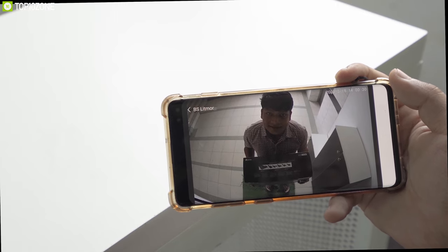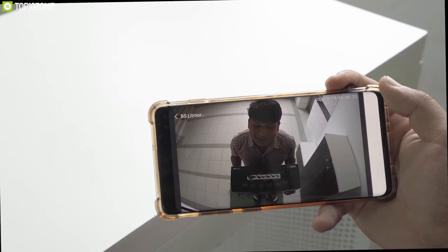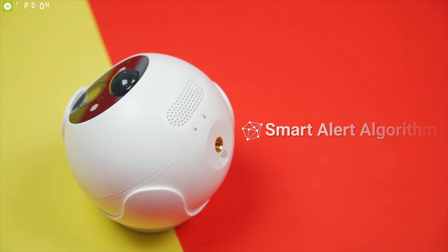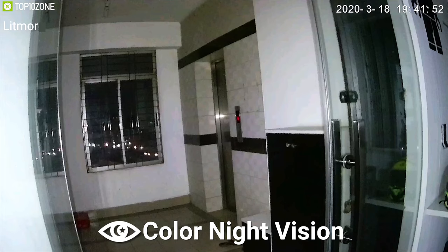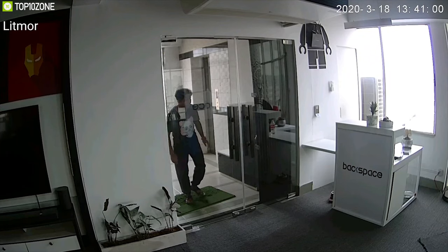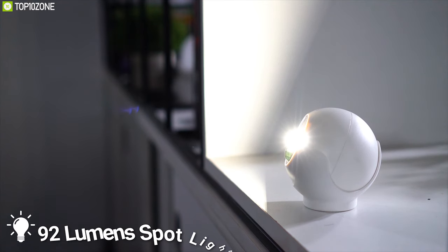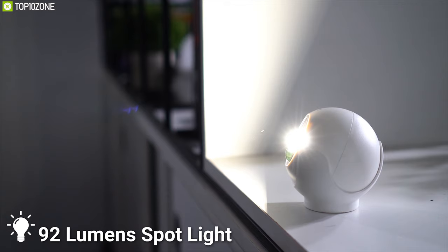You can watch, listen in, and talk back to visitors through the official Litmar app from anywhere in the world. This security camera has a smart alert algorithm, color night vision, and PIR motion sensor which will let you know whether it's a stranger, a car, or an animal. It also has a 92-lumen spotlight for better nighttime visibility.